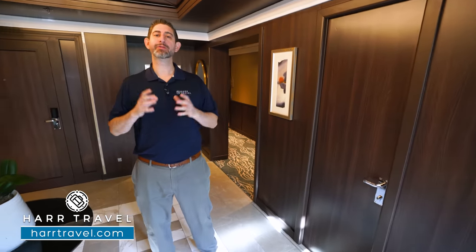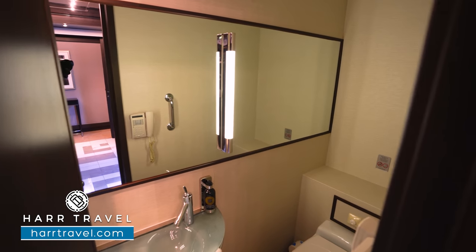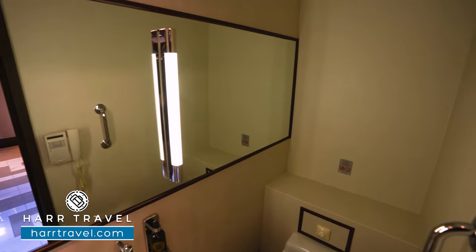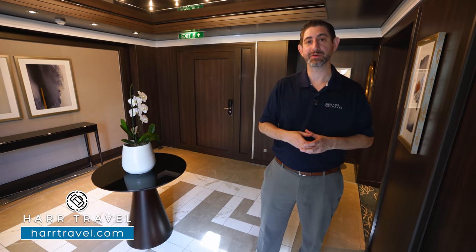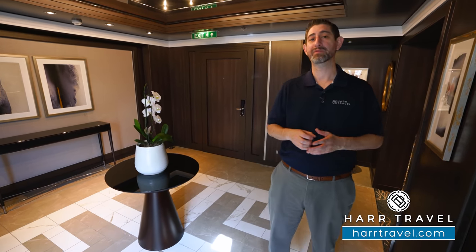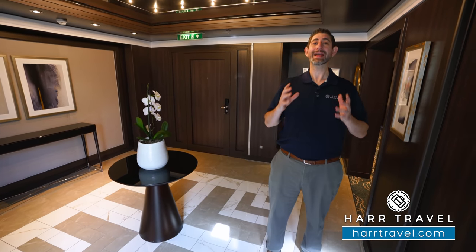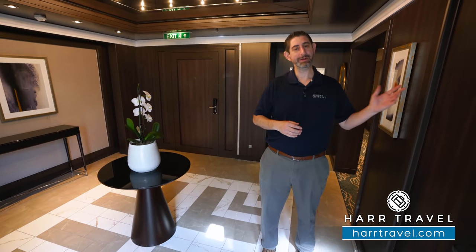Next up we're going to tour the three master suites in the villa. I did want to point out in the entryway right here you're going to have a half bath — you've got a sink and a toilet tucked away — so if anybody's utilizing the living room space as a bedroom, they can use that without disturbing the other bedrooms, or if you're hosting friends or family they can utilize it without heading into your private space. This suite is perfect for three couples traveling together, multi-generational family groups, or just about any kind of configuration.